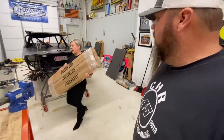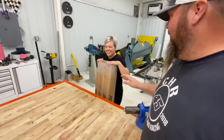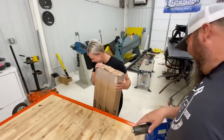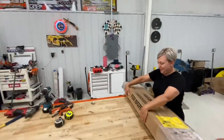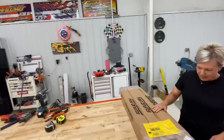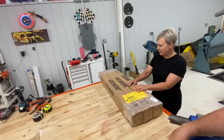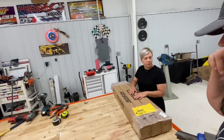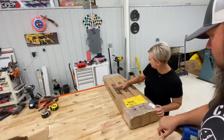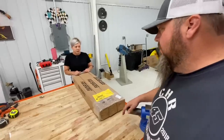Beau at Fast Shafts sent us a message after we broke a couple drive shafts and wanted to help out. We have two brand new carbon fiber drive shafts. One is labeled 't-shirts,' I believe. Thanks so much Beau and Fast Shafts — we really appreciate it. We've always wanted these.